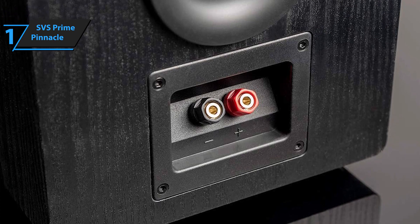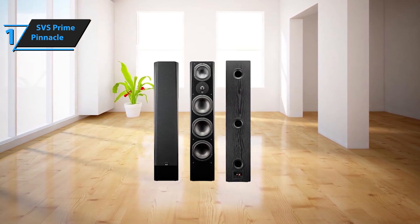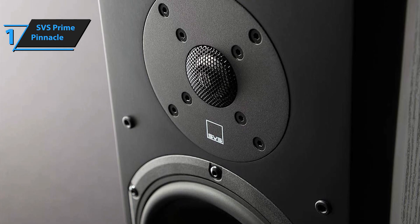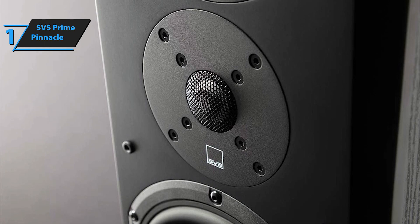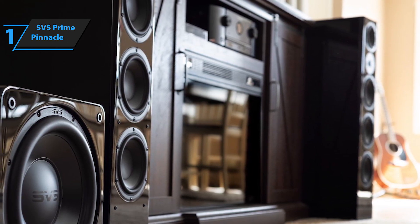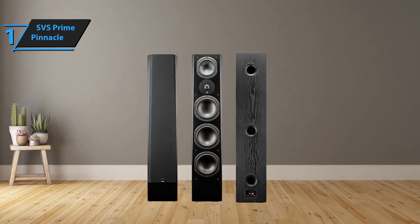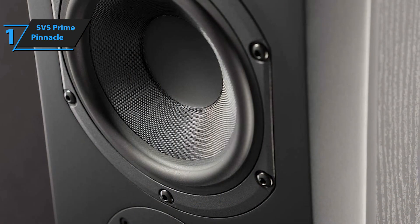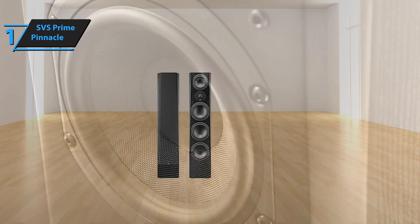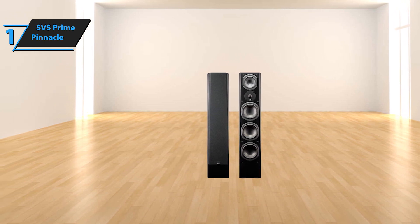The remarkable sound quality of the SVS Prime Pinnacle is sure to impress even the most critical audiophiles. With a frequency response ranging from 29 Hz to 25 kHz, listeners are treated to a vibrant and well-rounded auditory experience. The speaker's strength lies in its low-frequency performance, delivering deep, powerful bass that remains crisp and controlled, free from distortion. The Prime Pinnacle doesn't just excel in bass — its mid-range and treble performance is equally impressive. The 5.25-inch driver reproduces mid-range frequencies with outstanding clarity, while the 1-inch aluminum-domed tweeter handles high frequencies with ease. The speaker also comes with carpet spikes and rubber feet for optimal positioning. Overall, this model delivers top-notch performance at the best possible price-quality ratio. You wanted the best? You got it.